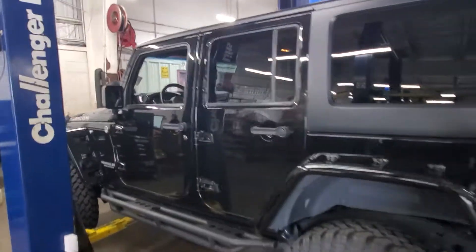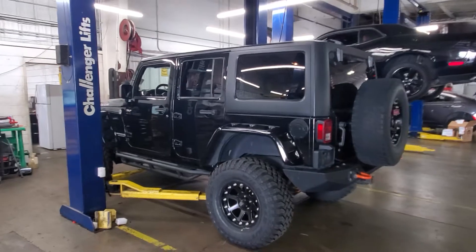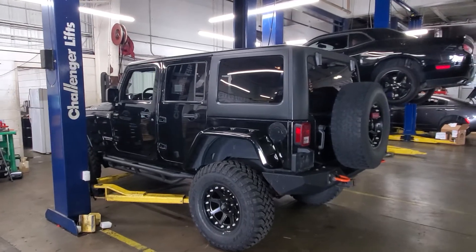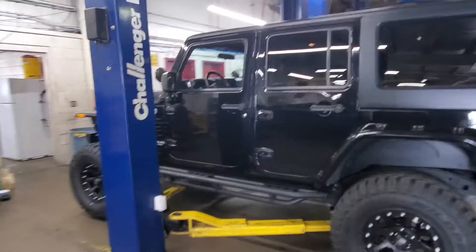There it is. Thank you so much, Erica. I really appreciate your interest. Again, my name is DeMarco, representative here at Bob Moore. I hope you like the video, I hope you like the vehicle, and of course I hope to see you at the dealership.